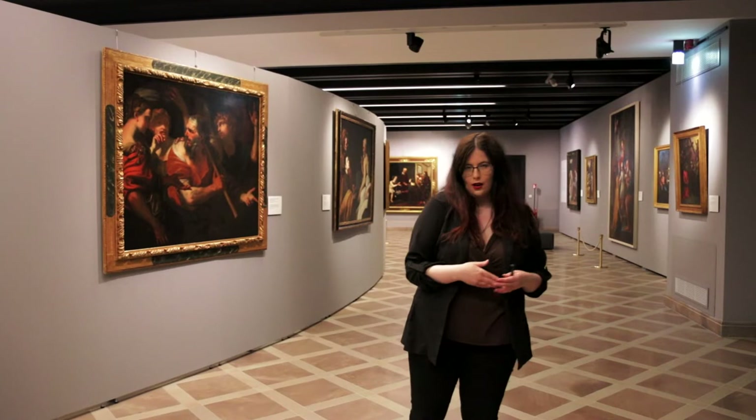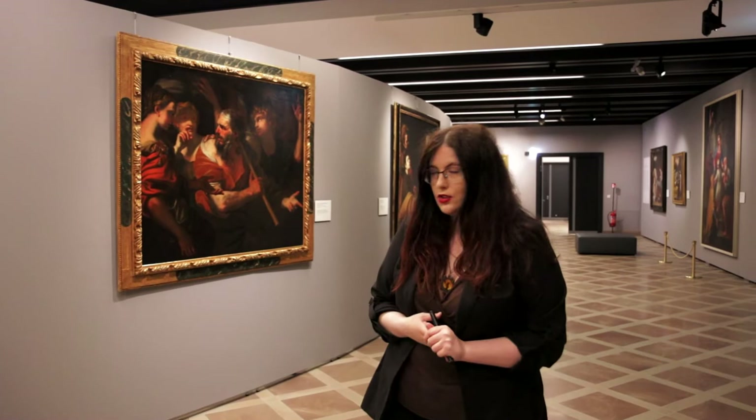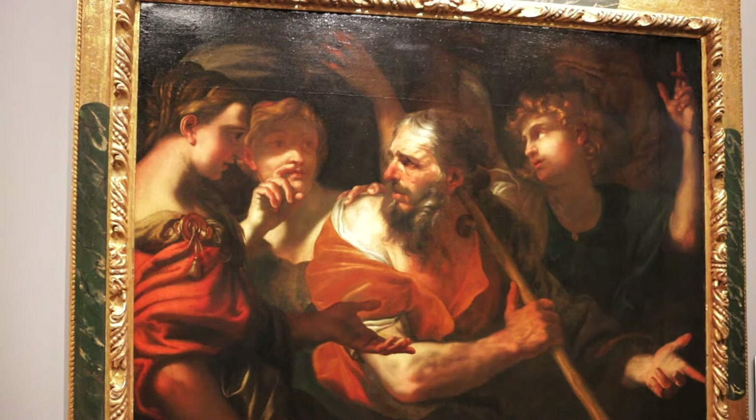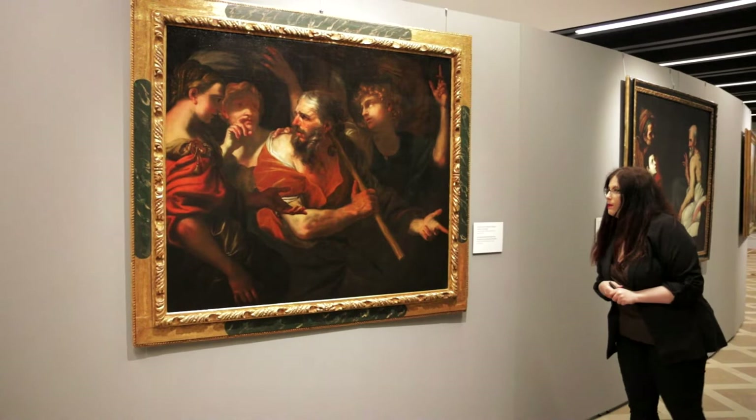Talking about the first pieces of art, let's go to the wall that showcases characters from the Old Testament. Here we see a painting by Domenico Piola. It was painted in the beginning of the 17th century, showcasing the angel exhorting Lot to flee with his family from Sodom and Gomorrah.